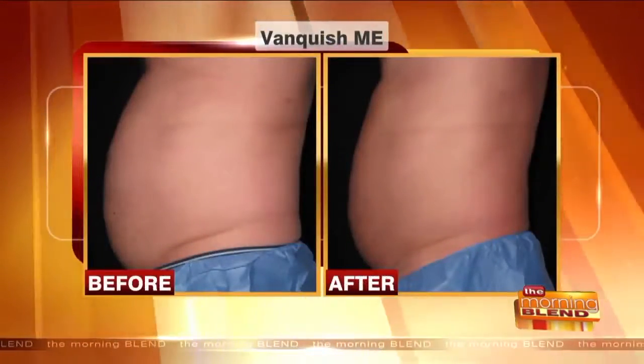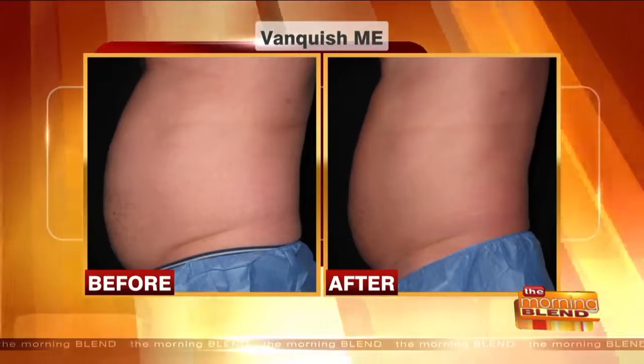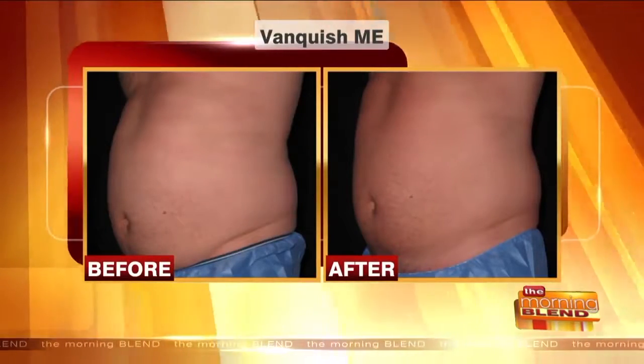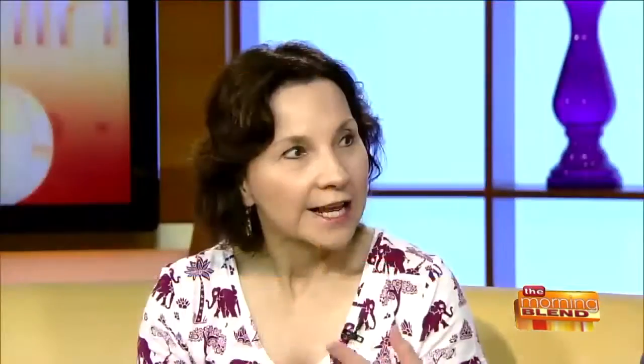For larger people, there's now something called Vanquish Me, an upgrade of an older technology called Vanquish, which had inconsistent results. We're seeing much better responses with the new Vanquish Me. It delivers more energy and is a non-touch treatment — a 45-minute session where you lie under a plate applicator that delivers radio frequency heat to permanently destroy fat cells. It takes four treatments, once a week for four weeks, with maximum results seen about 12 weeks later.